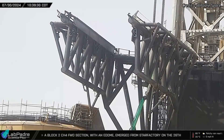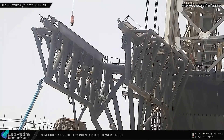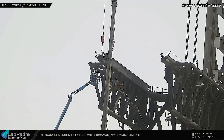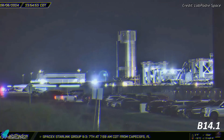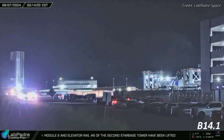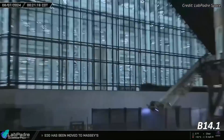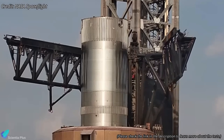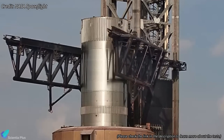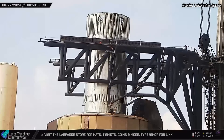Over the past two weeks, SpaceX teams have been diligently working on the tower arms, implementing upgrades and repairs to ensure a successful booster catch. They replaced many dampeners on the landing rail with enhanced versions to improve system reliability and made other significant upgrades. After completing the work on the tower arms, on early Wednesday morning, SpaceX rolled out the B14.1 test tank from the production site to the launch site. This is the same test tank used for the catch tests in June, during which B14.1 was subjected to several controlled impact tests with the tower's left arm to gather valuable data on how the arm's force affects the booster's structure during a rapid mid-air capture.